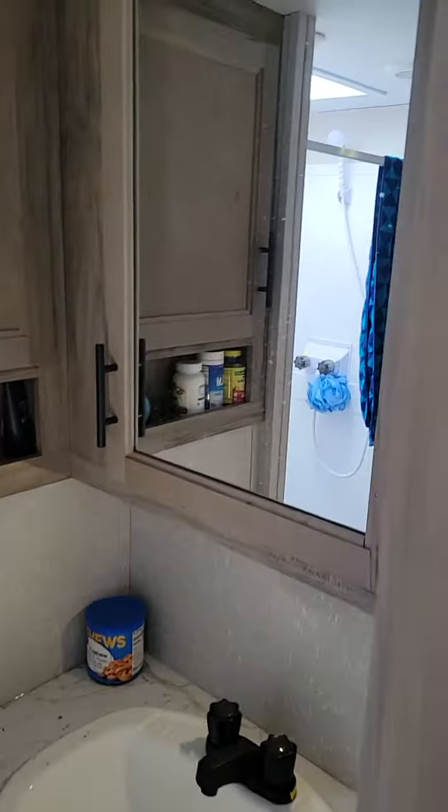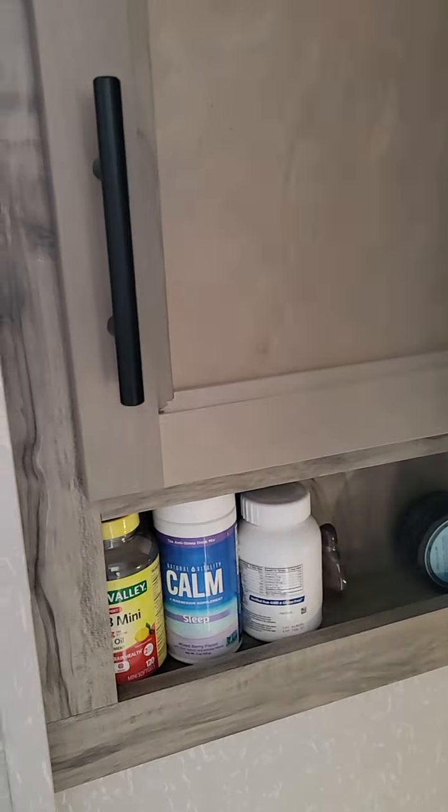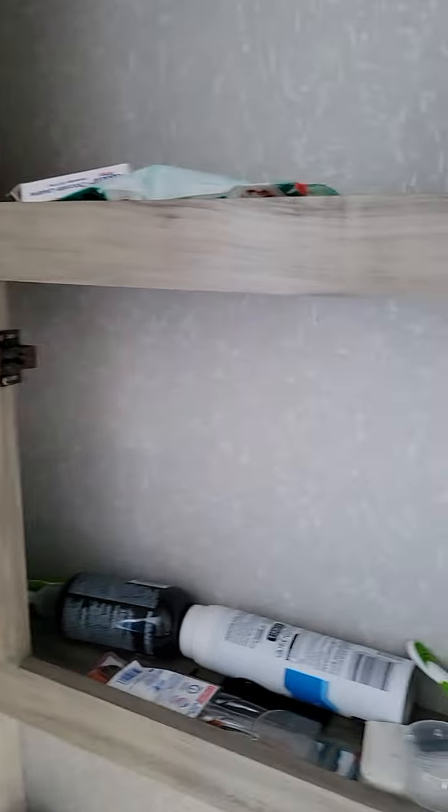Then you have a great size medicine cabinet. In here you can put lots of towels, clothes — it's real deep, you can even put food in there if you want. Then you have the shower, toilet, Max Air fan, and air conditioning inside.